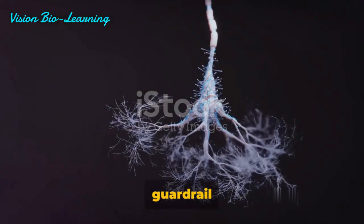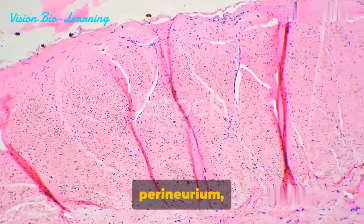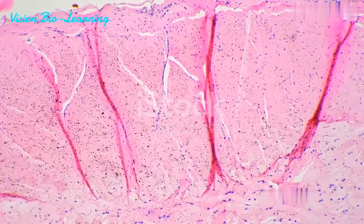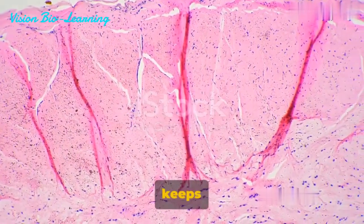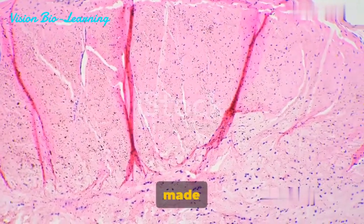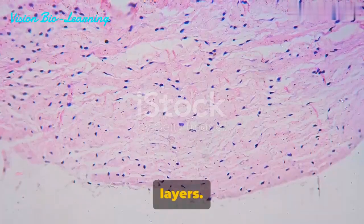Much like the guardrails on our roads, the epineurium and the partitions it gives off to separate the fasciculi consist of a strong and flexible material — in this case, connective tissue. The tubular guardrail of the funiculi, or the perineurium, is a fine, smooth, transparent membrane. It's like the safety barrier that keeps the lanes of traffic separate and enclosed. In terms of structure, it too is made up of connective tissue arranged in layers.